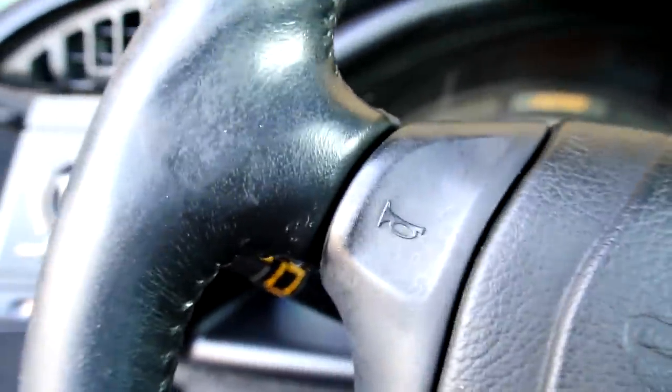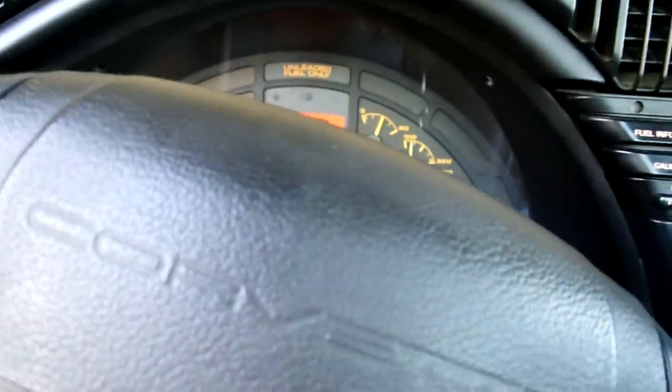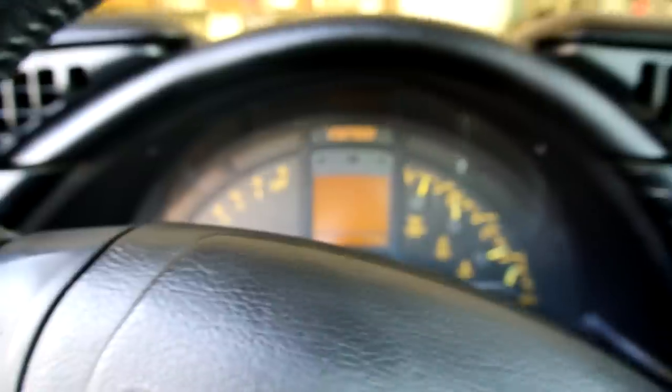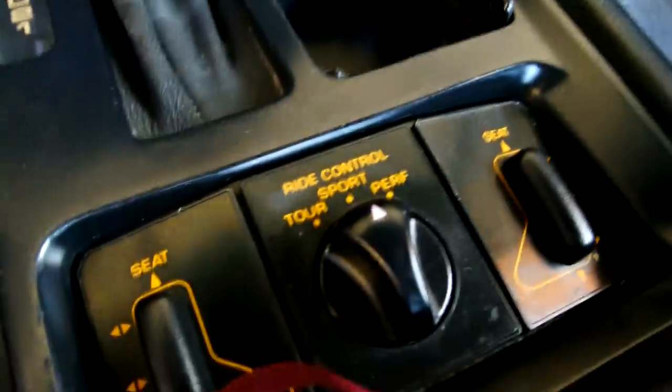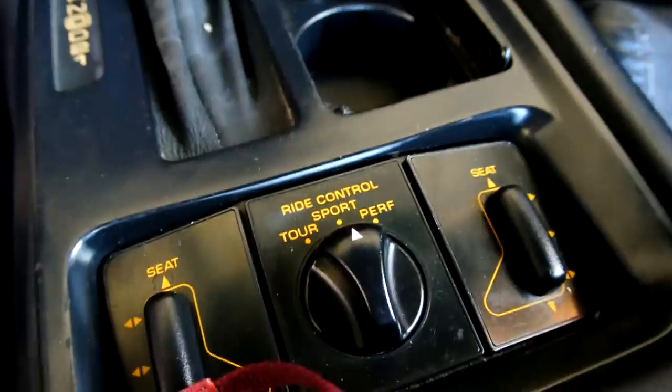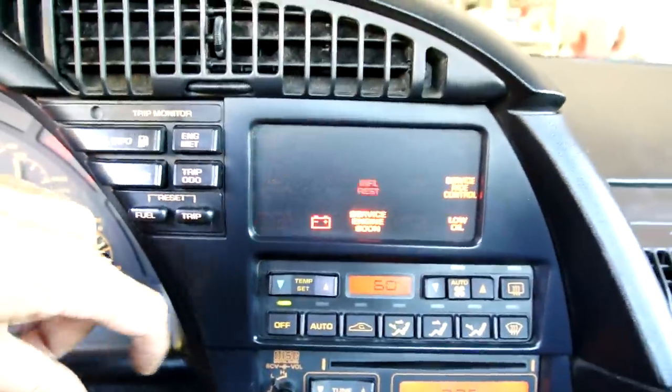I wish I'd known where the ASR traction control button was — I'm going to turn that off. I think we could have had a real test drive. I'm going to pop the hood. Now the car is just clean as can be, and your tour ride, sport ride, and performance ride settings are all there.